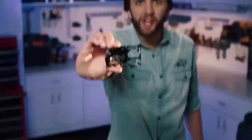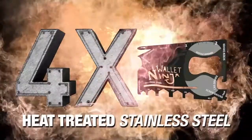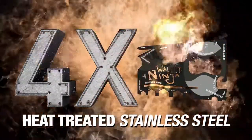We just took all this and put it into this. Wallet Ninja is made from four times heat-treated stainless steel. Four times. Guaranteed to never rust, bend, or dull.